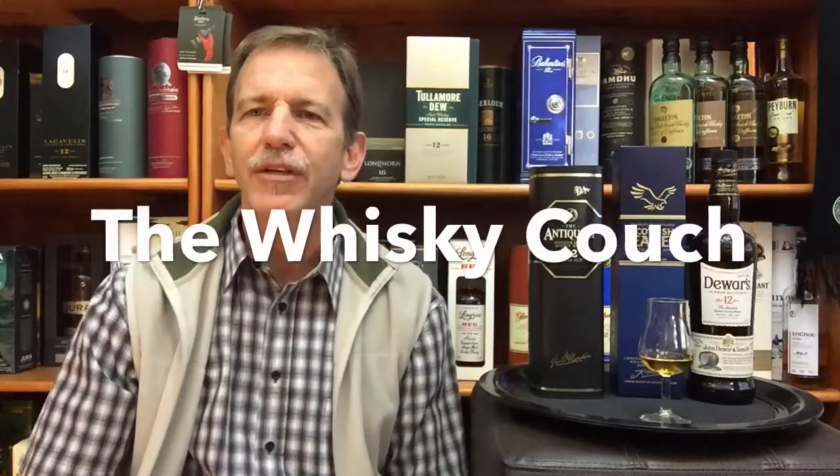Welcome back to the Whiskey Couch in Pretoria, South Africa. I'm Gustav and you are watching a summary video in which I'm going to give a short summary of the five 12-year-old blended whiskies that I reviewed in the past week. I also did a very interesting ice cream pairing on each of these. I'm going to run through them, give a short summary, and then reveal which one is my personal favorite. I'd love to get an indication of the viewer's choice out of these five.